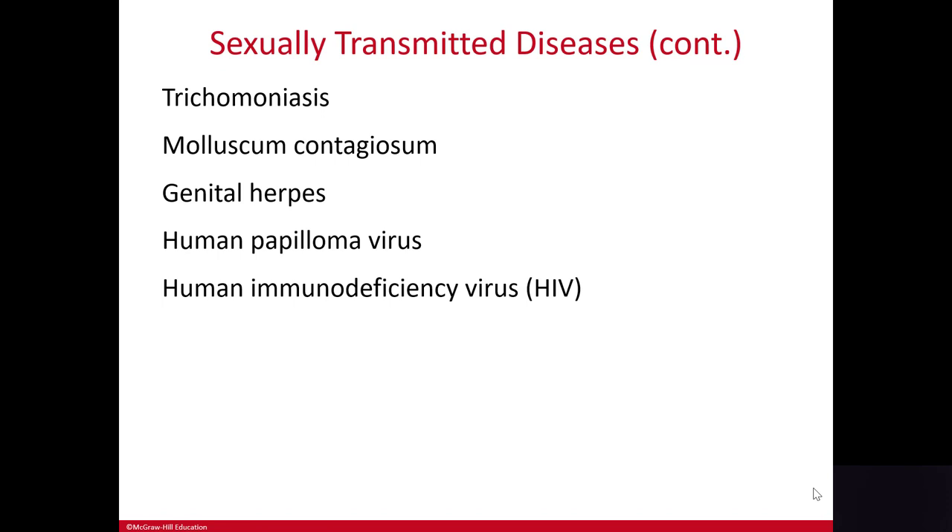The test used to detect the antibodies to the virus in the blood is the ELISA test, which is confirmed with something called the Western blot test. HIV damages the immune system, which allows infections to develop that the person would normally be able to fight off rather easily. These are called opportunistic infections and can include herpes simplex, candidiasis, syphilis, and tuberculosis.